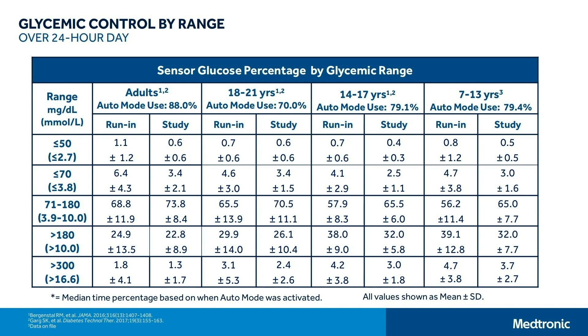This slide shows glycemic control by age in tabular form, comparing run-in to study phase across thresholds: less than 50 mg/dL (2.7 mmol/L), less than 70 mg/dL (3.8 mmol/L), 71–180 mg/dL (3.9–10 mmol/L), greater than 180 mg/dL (10 mmol/L), and greater than 300 mg/dL (16.6 mmol/L) — for adults, 18–21 year-olds, 14–17 year-olds, and 7–13 year-olds. For all groups: a reduction in low glucose and an increase in time in range from 68% to 73% overall; from 65% to 70% for adults; 57% to 65% for young adults; and 56% to 65% for both teenagers and children. There is a decrease across the board in values greater than 180 and greater than 300 as well.